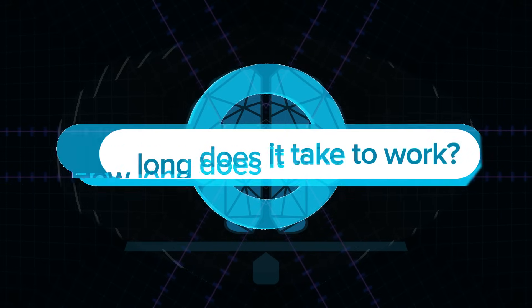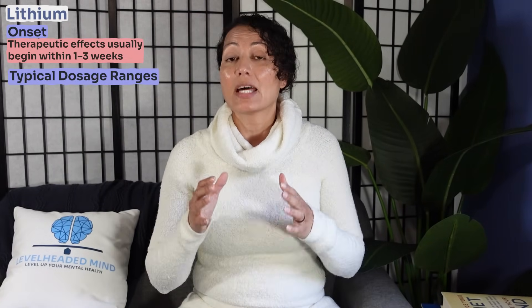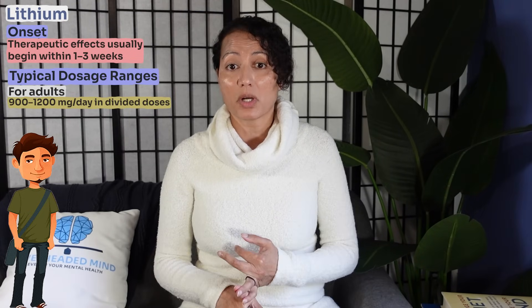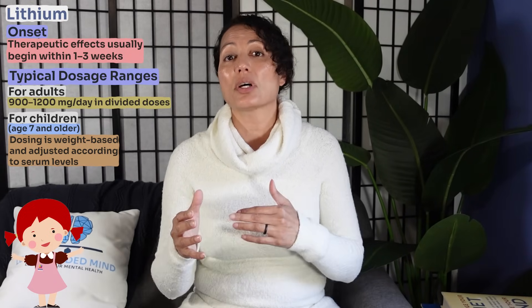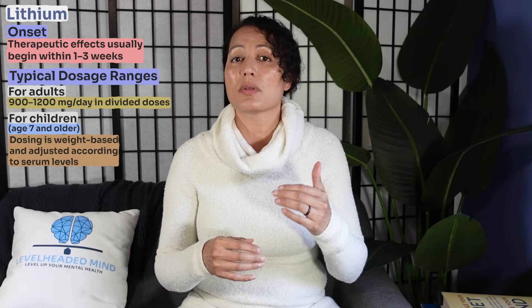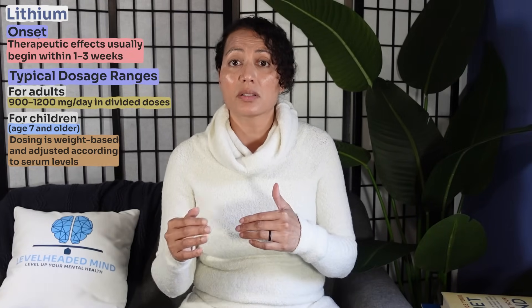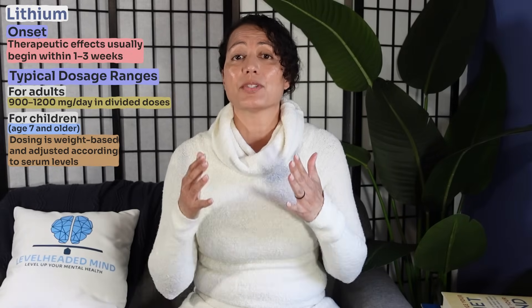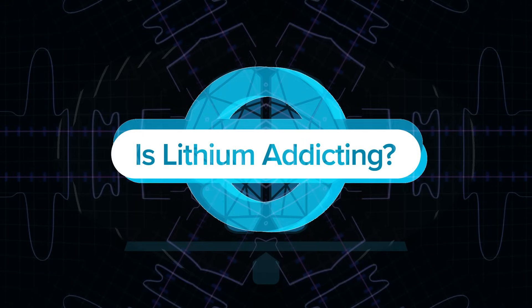The onset of action begins anywhere from one to three weeks. For adults, dosage ranges are typically between 900 to 1200 milligrams per day in divided doses. For children ages 7 to 18, dosing is weight-based and adjusted according to serum levels. Adult dosing is also dependent on serum levels to avoid reaching toxicity.